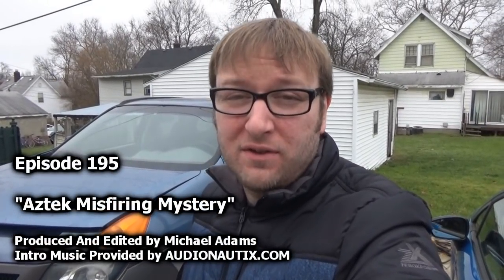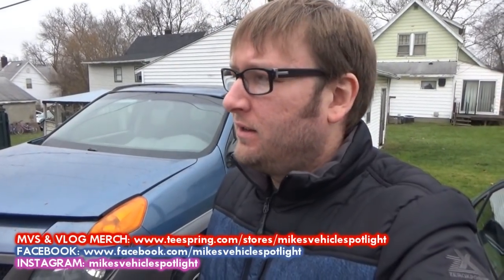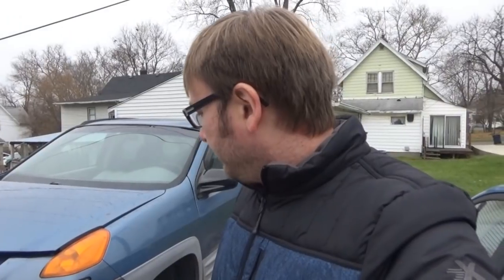Welcome to Mike's Vehicle Vlogs. I just put out a video about the one-year update on the Aztec, covering the first year of owning it and recapping everything we've done to improve its drivability — which it's obviously still not drivable right now. Today we're going to try to find out why it's misfiring since it's been put back together.